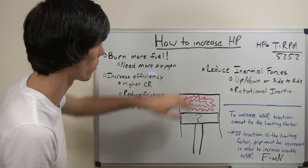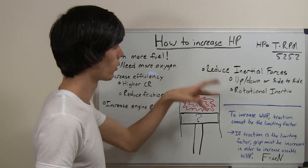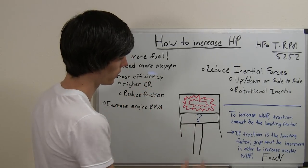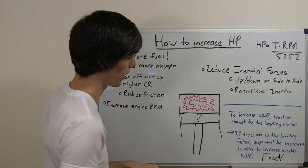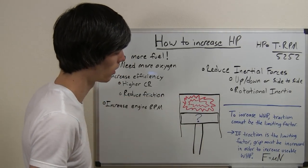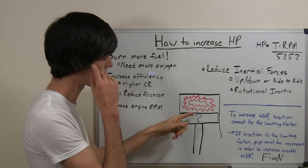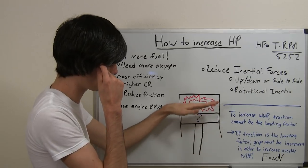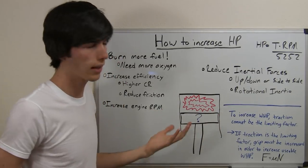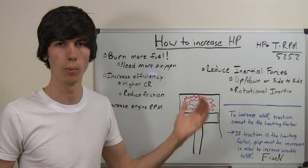Finally, one more way to increase your horsepower at the wheels is to reduce inertial forces. For example, this piston has a certain weight, and to accelerate it you have to push a certain force on it. If you decrease the weight of this piston, it takes less force to make it move and less force to stop it once it reaches the bottom and has to go back up — so that's less energy used moving the piston and more energy available to move your car.